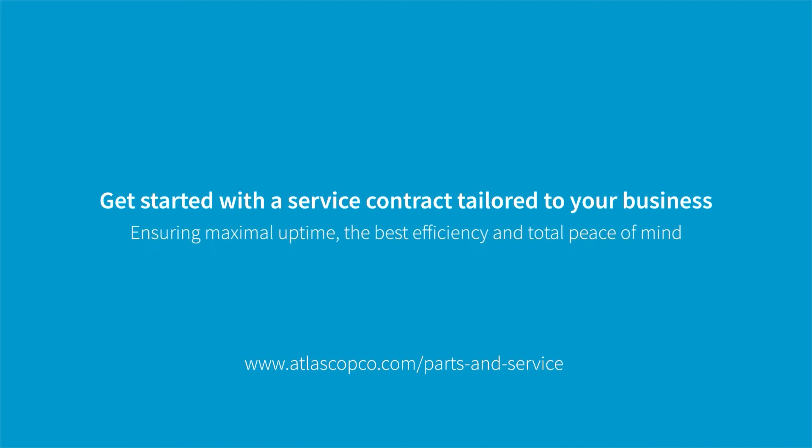Visit our website for more information, or get in touch to set up your custom-made service contract today.